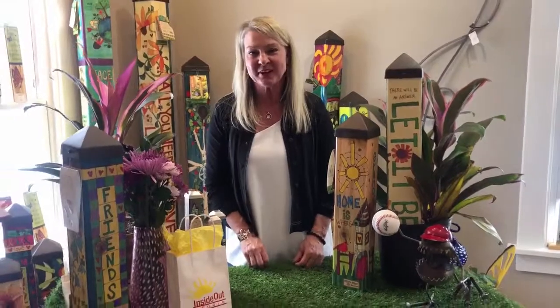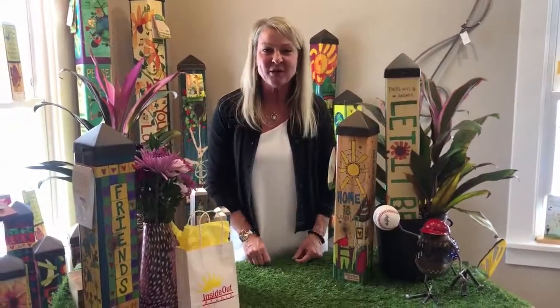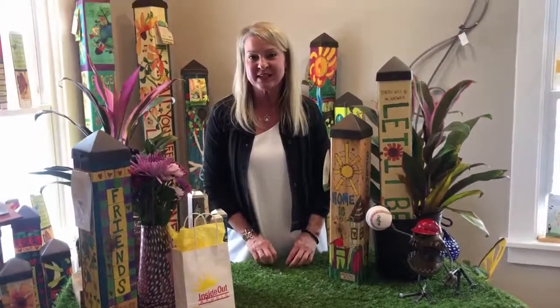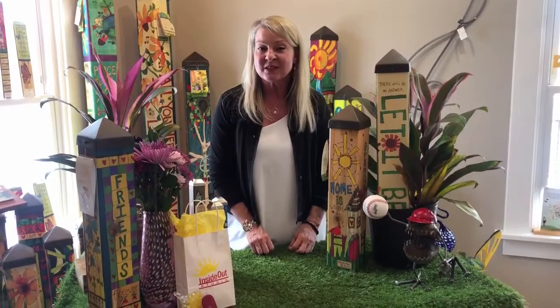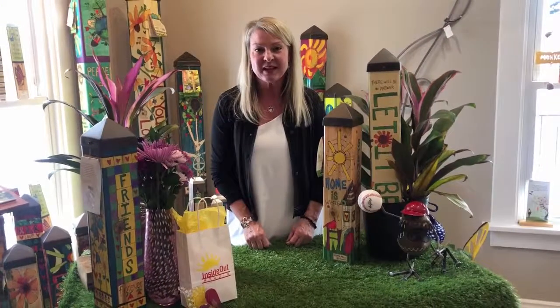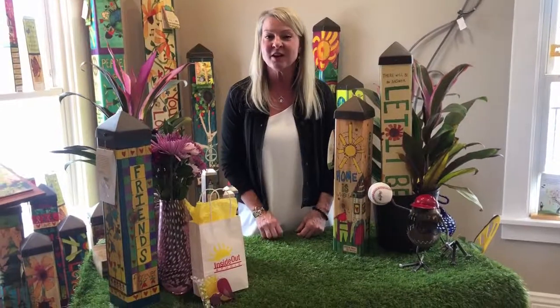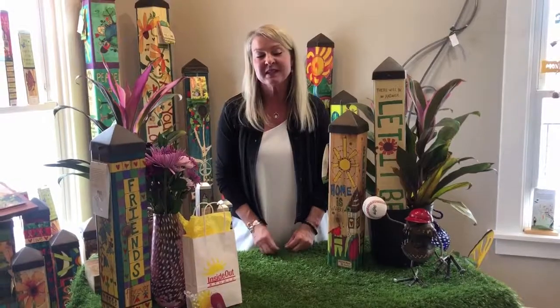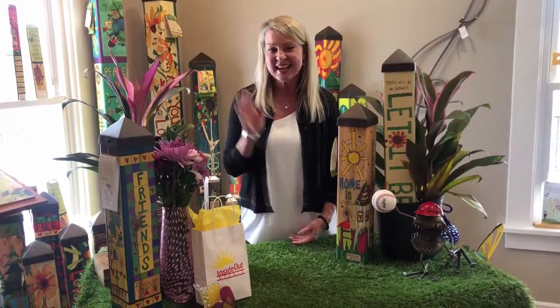Hi, my name is Debbie. I'm here at Symmetry Boutique and Gallery. I am Sherry Armstead's daughter and we want to thank you for your continued support of our small local business here in Fairfield. Inside Out Studio has always been a mission that Sherry and Symmetry has supported in helping young artists and giving them opportunities. If you're new to Symmetry, please come in and visit us at 1000 Symmetry Road. Mention that you saw the Inside Out Studio video and receive 10% off your next purchase.